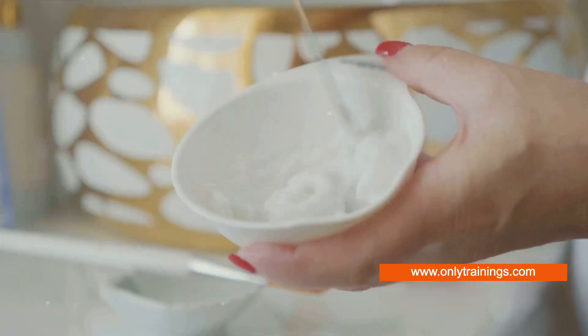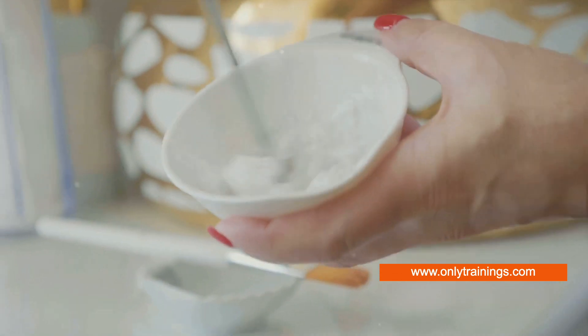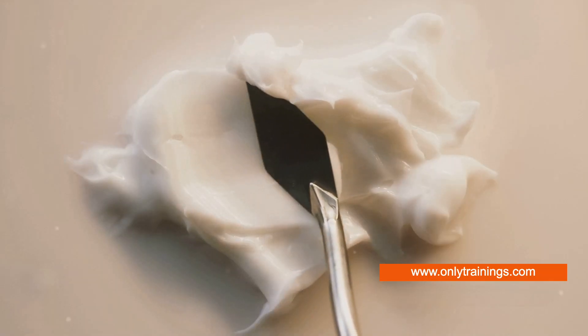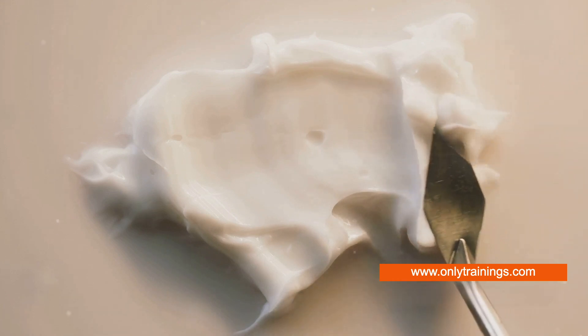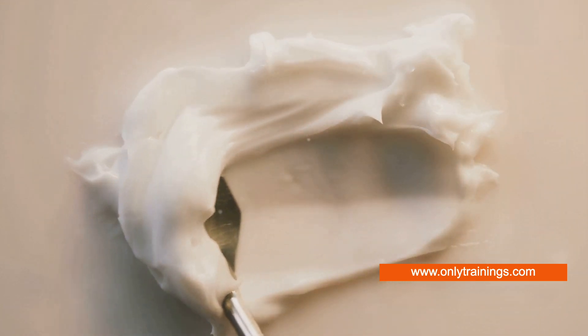Now let's talk about the term colloidal. When something is colloidal, it refers to a mixture in which one substance is dispersed evenly throughout another. So, colloidal lignin particles are essentially tiny bits of lignin distributed evenly in another substance, such as a cream or lotion.